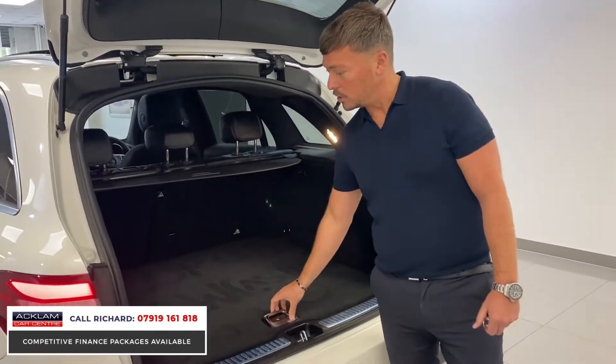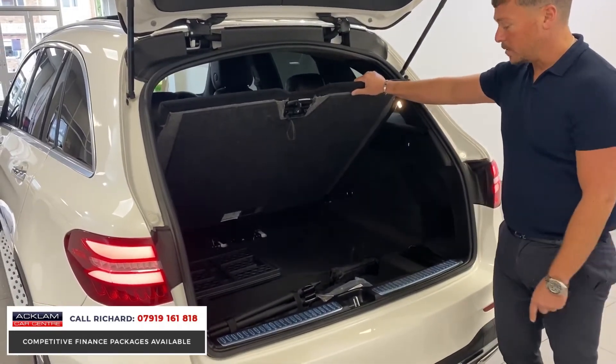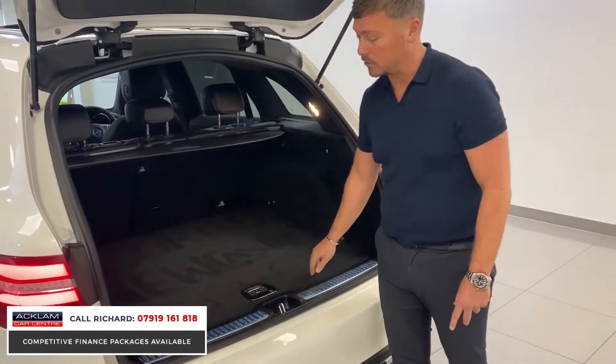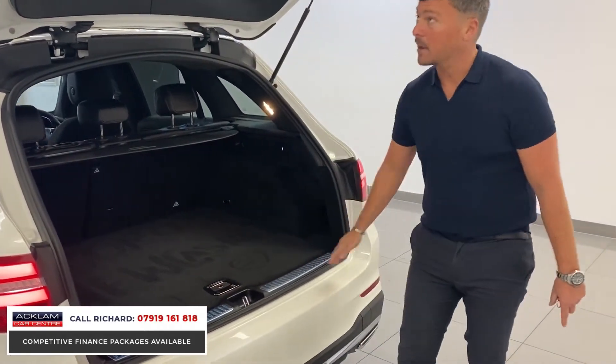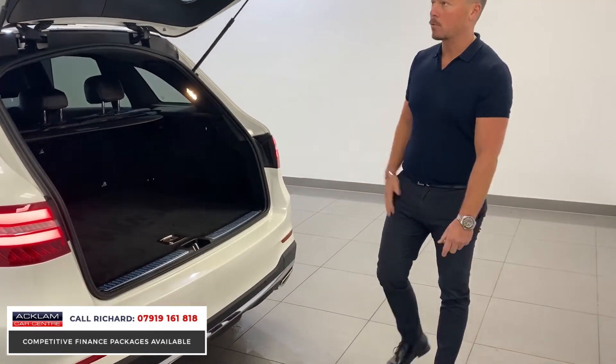Great boot space. Underneath here it's got all the bits and bobs for the dog guard — the neck guard and everything's still intact from the manufacturer. You've still even got the blue plastic casing on the boot floor. And obviously it has a power-operated tailgate.